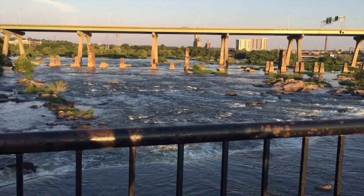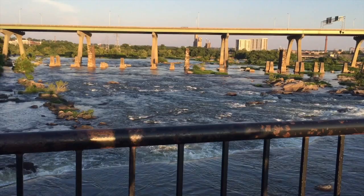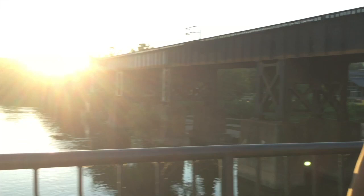Hi Ellen, hi Jay — I'm making a video. It's even nicer with the sunset, wow, it's beautiful.